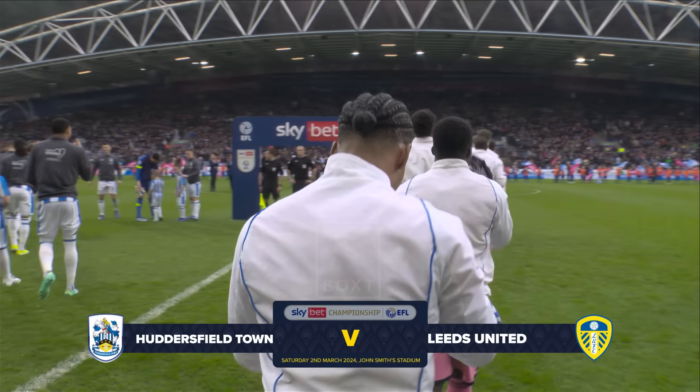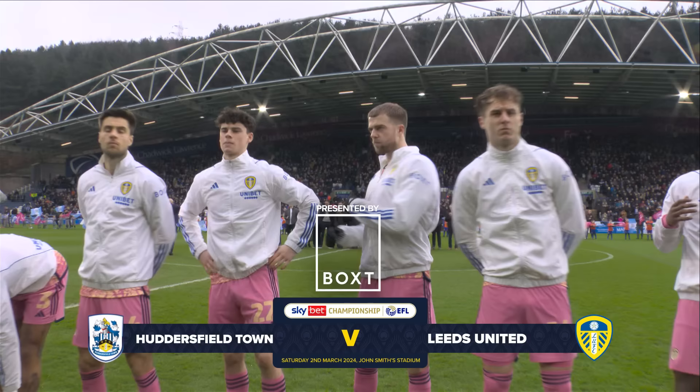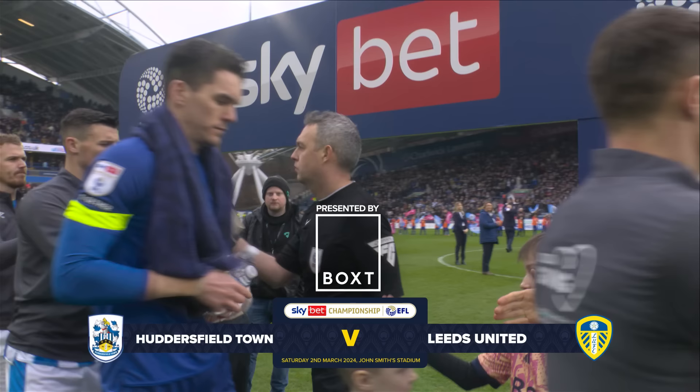After all the long distance away fixtures recently, it's the shortest trip of the Championship season for Leeds United this Saturday lunchtime - a West Yorkshire derby, Huddersfield Town away. It's another game that Leeds will feel they have to win to keep the pressure on Leicester City at the top of the table, and given the league positions of the two sides it's another game they'll be expected to win, although things are rarely that straightforward.